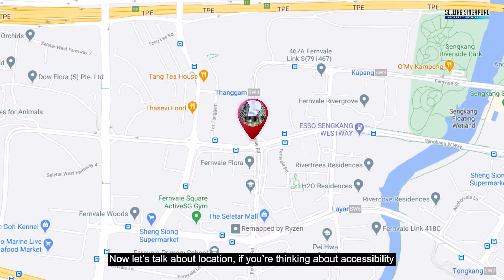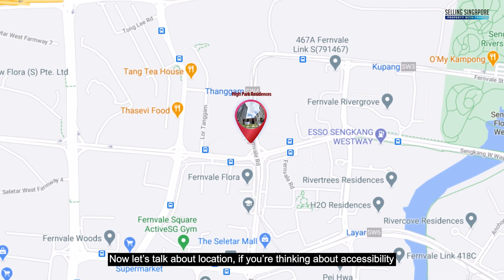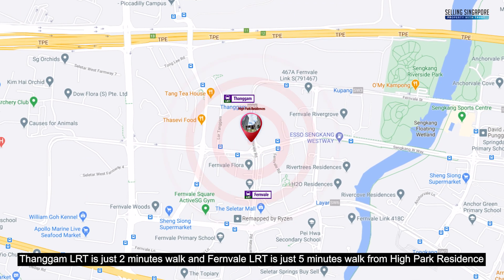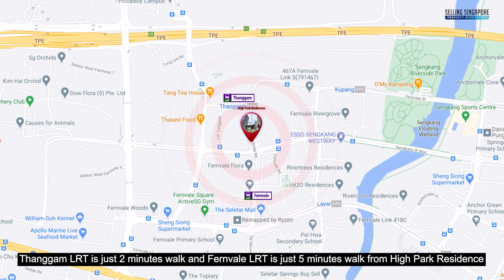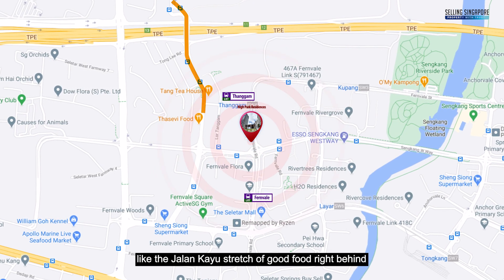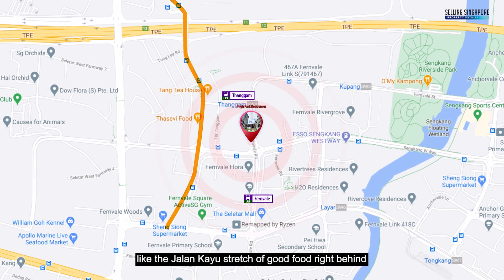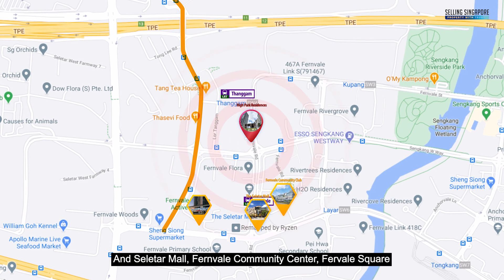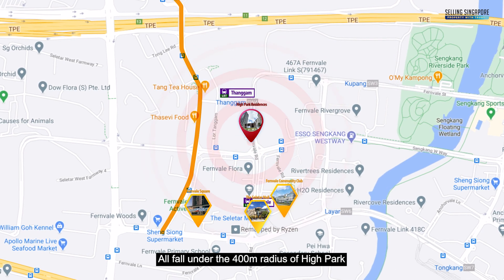Now let's talk about the location. If you're thinking about accessibility, Tangam LRT is just 2 minutes' walk and Fernvale LRT is just 5 minutes' walk away from High Park Residences. We also have multiple amenities near the development, like the Jalan Kayu stretch of good food right behind, and Selita Mall, Fernvale Community Centre, and Fernvale Square — all within the 400m radius of High Park.